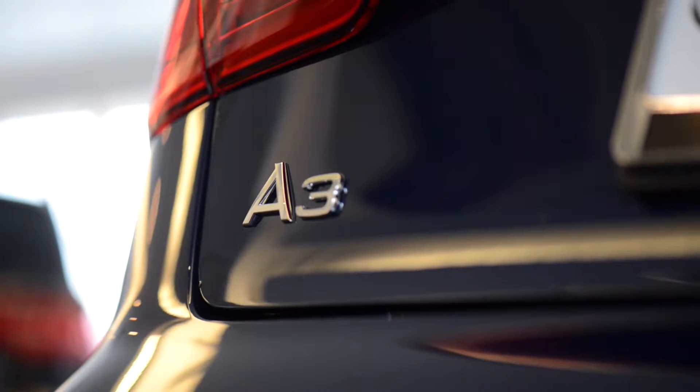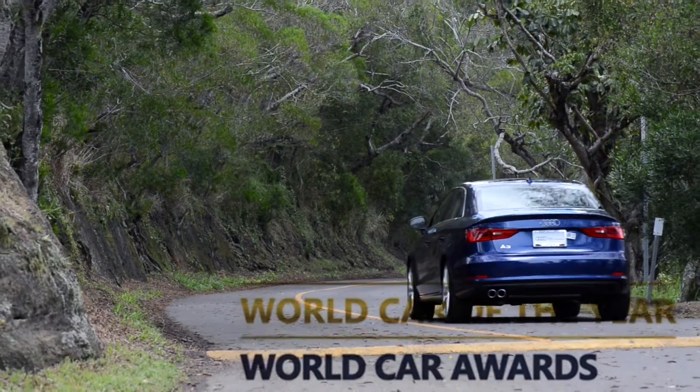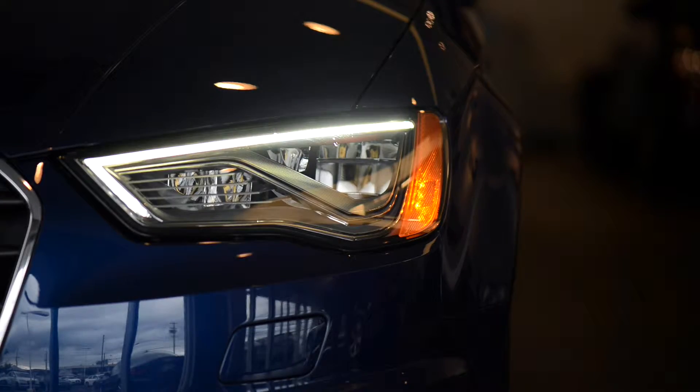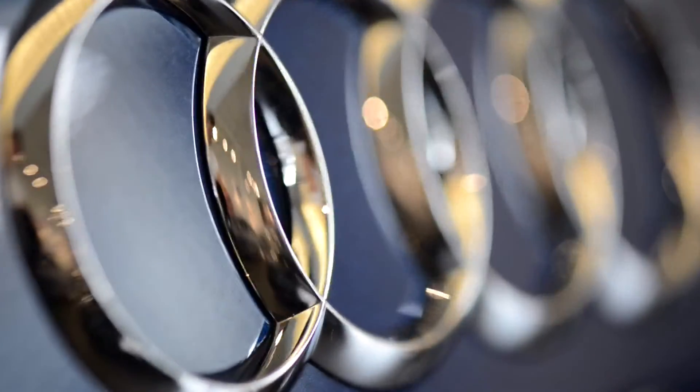Due to the A3's design features and sporty nature, it landed the 2014 and 2015 World Car of the Year Awards. This achievement was voted on by a 69-person panel from 22 different countries. It's a testament to the passion and emotion that comes from owning an Audi.